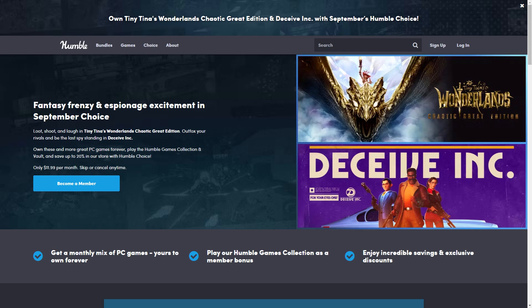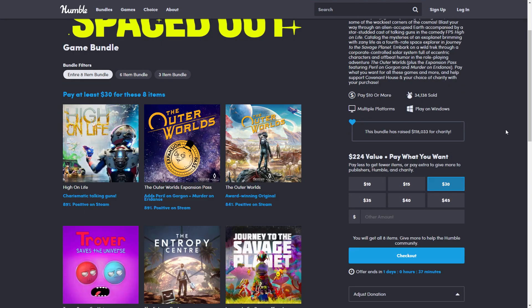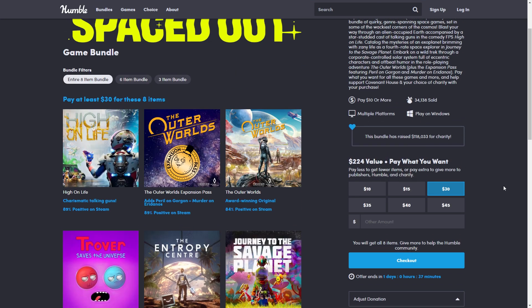Hello and welcome to Low Budget Gaming, and welcome to the Humble Choice Bundle for September. We have the latest bundle here and it's a pretty decent bundle — I'll be going over this in detail. But before I do that, I wanted to mention the Spaced Out Bundle is ending in a day, so you have just over 24 hours to grab that one.